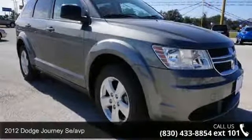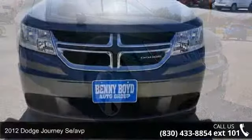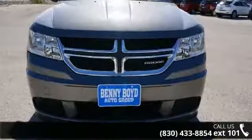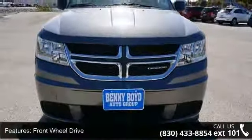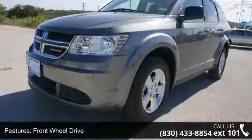Check out this 2012 Dodge Journey. If you are looking for an automobile with great features, look no further. This vehicle comes with a reliable four-cylinder engine, connected to a smooth shifting automatic transmission.